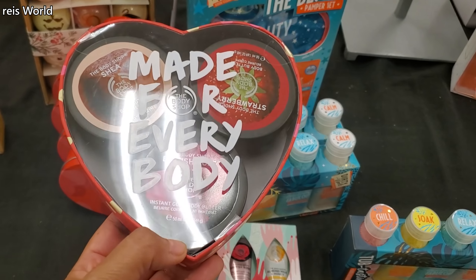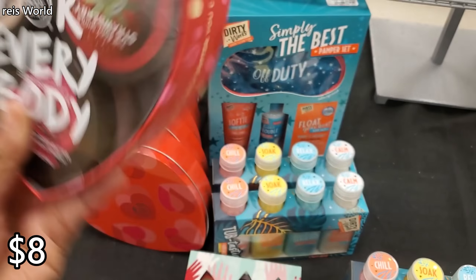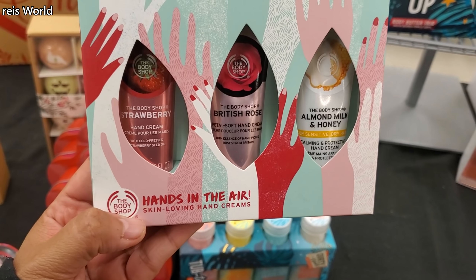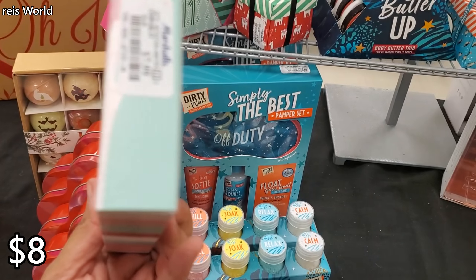Wow, that looks good too — I hope it's $15, I would grab both of them. And $17 — made for everybody, you will get three. We have The Body Shop for $8. I'm not too sure if this store is still open in my mall. Hands in the Air — oh, that looks good too! Almond milk and honey, British rose, and strawberry for $8.